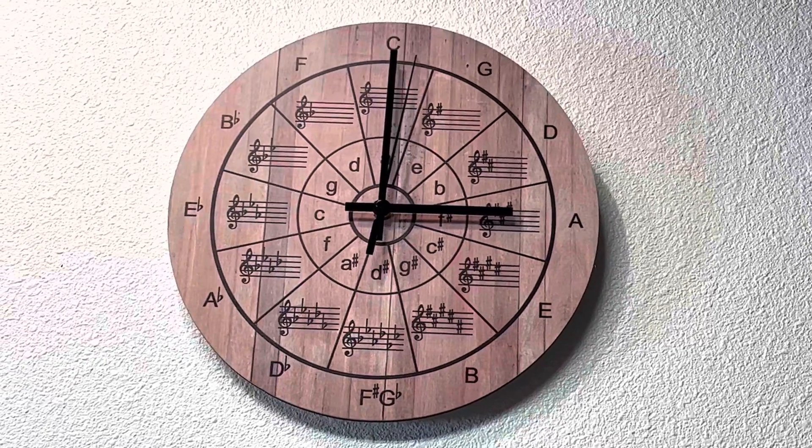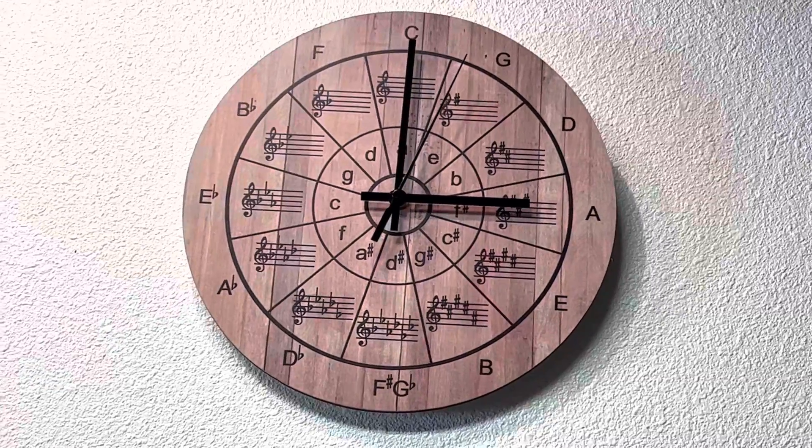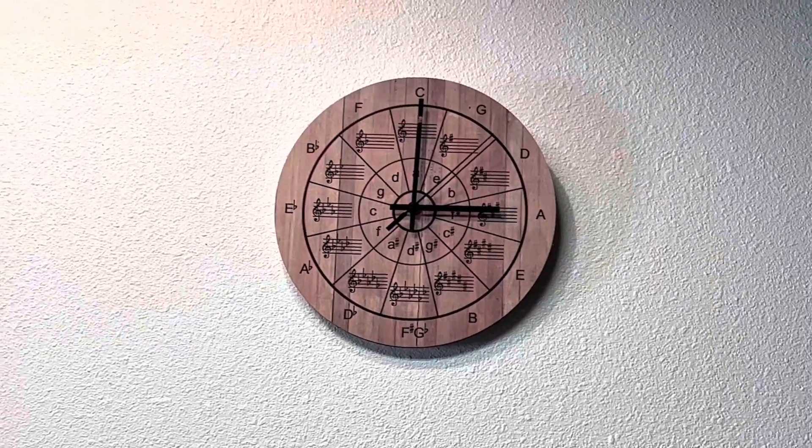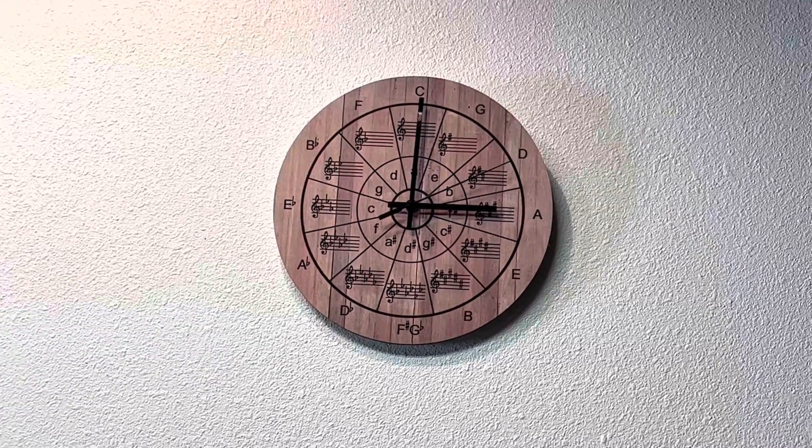Whoever tried to set the time didn't do a good job, but now the time is set. This is the newest addition to the studio. Thanks for watching — the Mouth Fan Man, out.